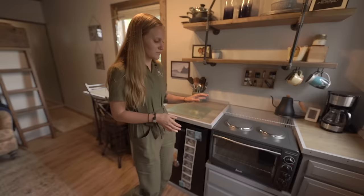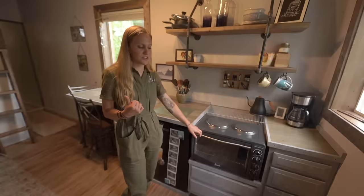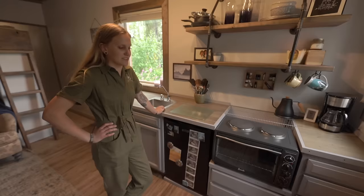The stove top doesn't have any settings, so it just gets hot — and when it's hot, that's it. You can't turn it down, you can't turn it up. And with this oven in such a small space, it works as a second heater. So you have to turn down your other heater so that you don't cook yourself out whilst cooking whatever you're cooking in there.